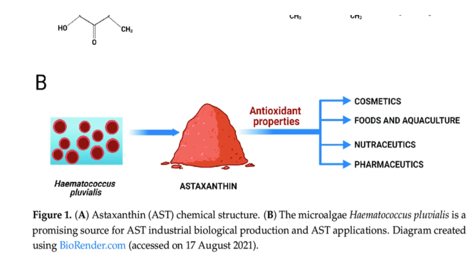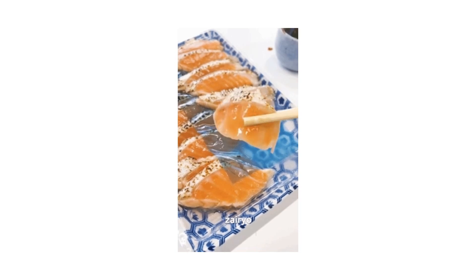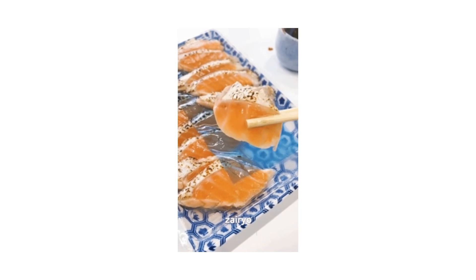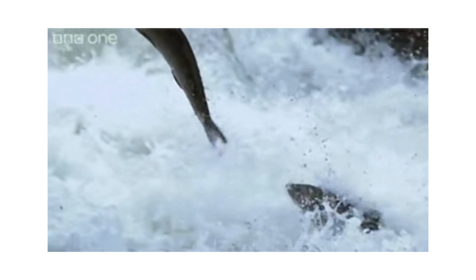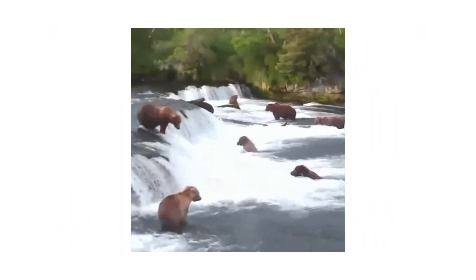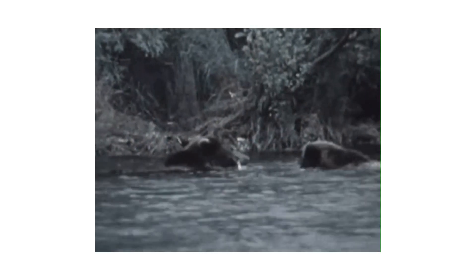Any astaxanthin supplement that you buy should be from this source. The best way to obtain astaxanthin in your diet is by eating wild salmon skin, although this is obviously difficult for most people. However, this is well known to Alaskan brown bears, as they completely consume all parts of the salmon, but particularly the salmon skin.